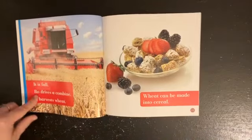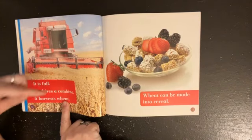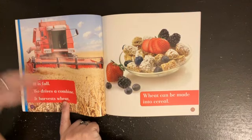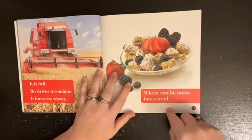It is fall. Bo drives a combine — it harvests wheat. See this? It runs through the fields and pulls all the food so we can make wheat into things. Wheat can be made into cereal.